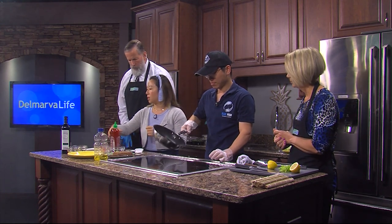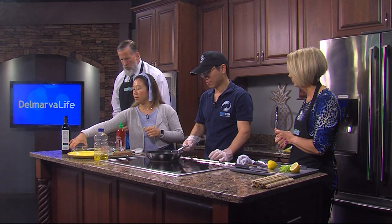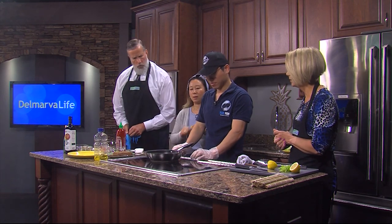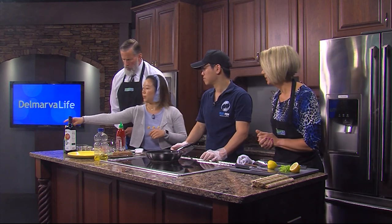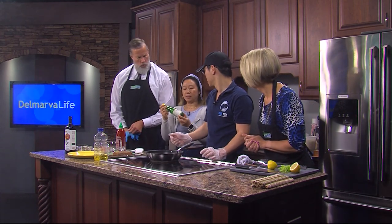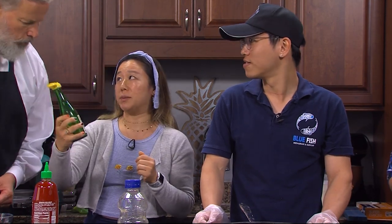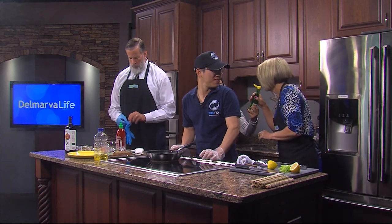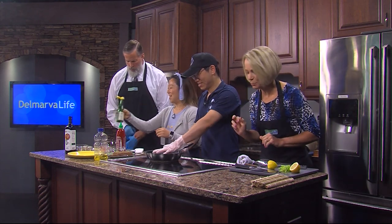Alright, so we have soy sauce, mirin — which is a sweetener — sesame oil, and yuzu and some lemon. What is yuzu? It's a Japanese citrus. It runs in the citrus family. But if you want to smell it, it's delicious. Just a couple of drops because of how potent it is. Oh my. Yeah, that's awesome. That's potent.